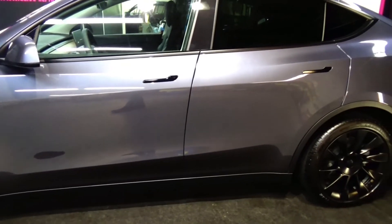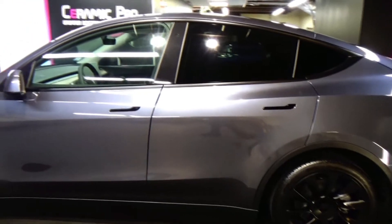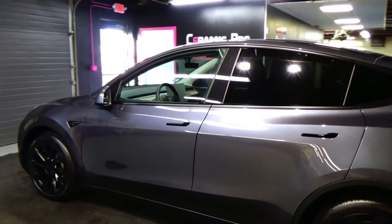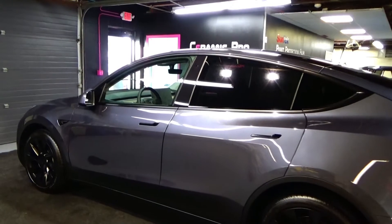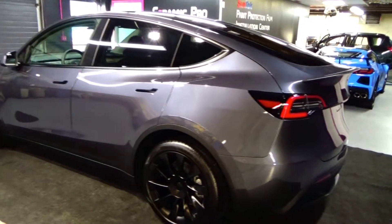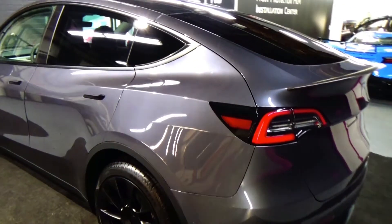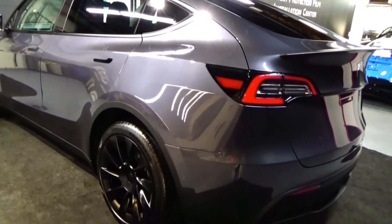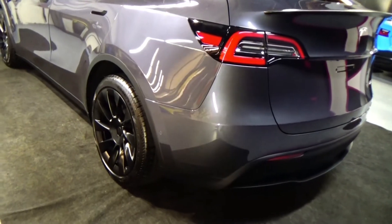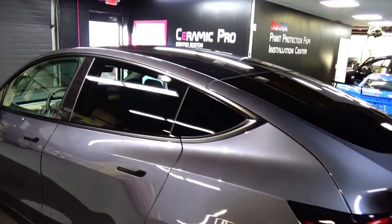All the right options, all the right little touches to make this vehicle just beautiful. The owner decided to protect it really for the long haul with a Ceramic Pro Gold package — lifetime warranty. It's four coats of 9H on the paint, one coat of Ceramic Pro top coat, Ceramic Pro wheel and caliper on the rims and calipers, and Ceramic Pro glass on all the rest of the glass.